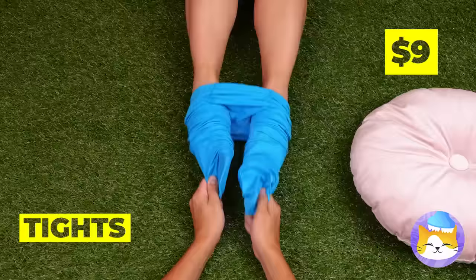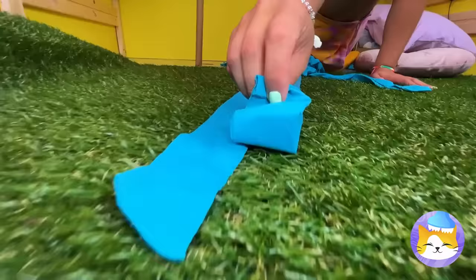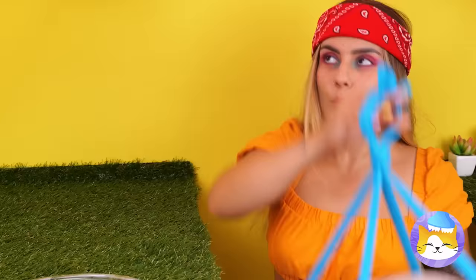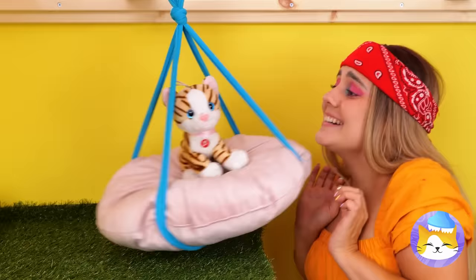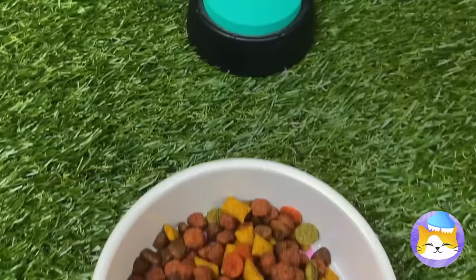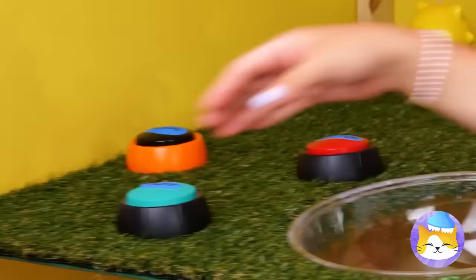Take some tights and cut them up. We need an X shape with some material in the middle. Tie each of the two opposite ends together — it's like a bed and swing all in one! Let's test it out. These buttons can help get their point across — they can tell us when they want water, food, or even playtime.